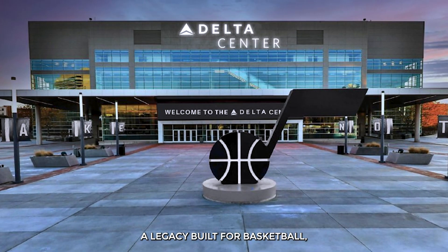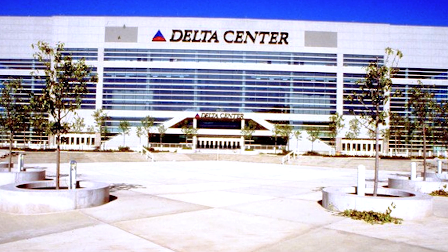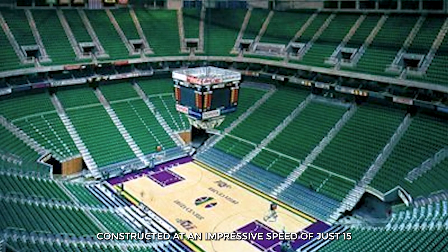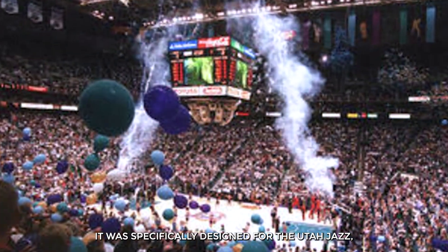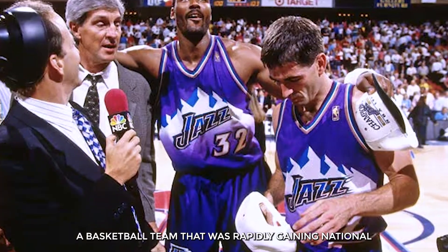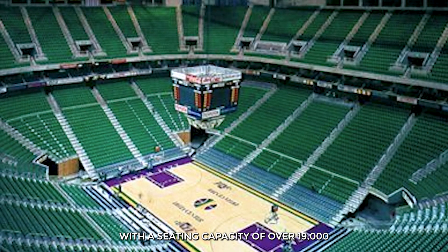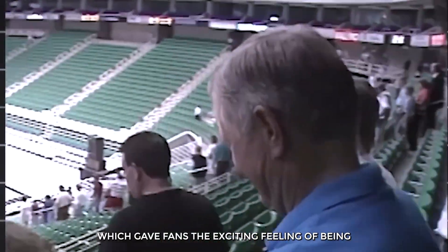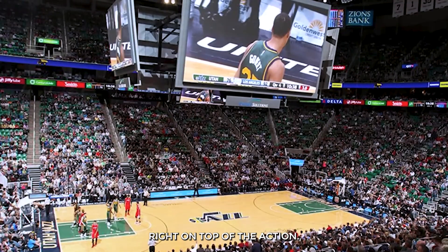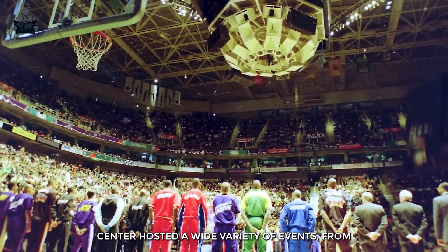The Delta Center first opened its doors in October 1991, constructed at an impressive speed of just 15 months to replace the city's older Salt Palace Arena. It was specifically designed for the Utah Jazz, a basketball team that was rapidly gaining national attention at the time. With a seating capacity of over 19,000 people and a prime downtown location, the arena quickly became known for its loud, compact design, which gave fans the exciting feeling of being right on top of the action.